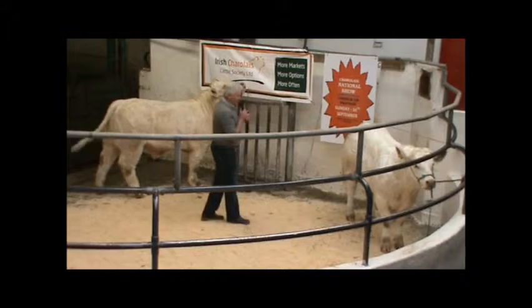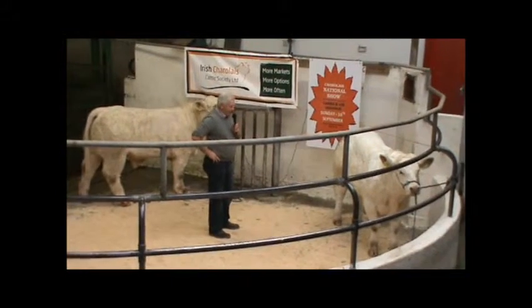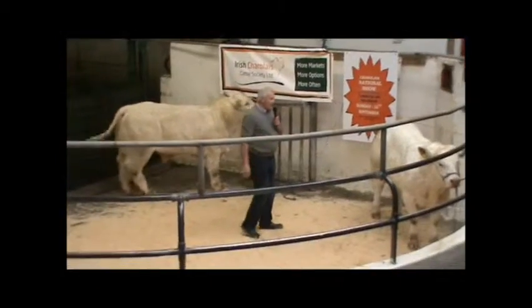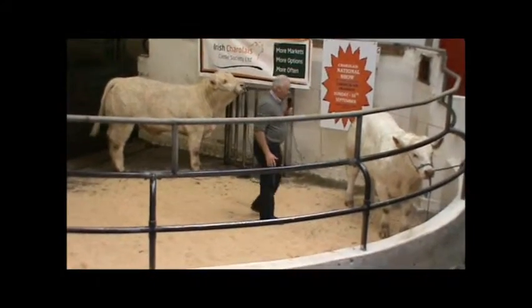So when we go out to score a calf, we score for muscle, skeletal, functionality, and then there's also the breed traits. So when we go out to score, we start off and we score the animal.